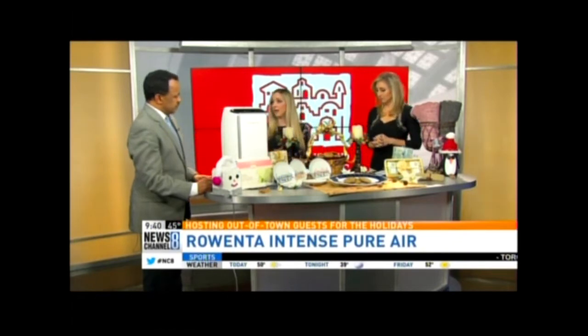What's the price point on this? It's $2.99. You can get it at Best Buy.